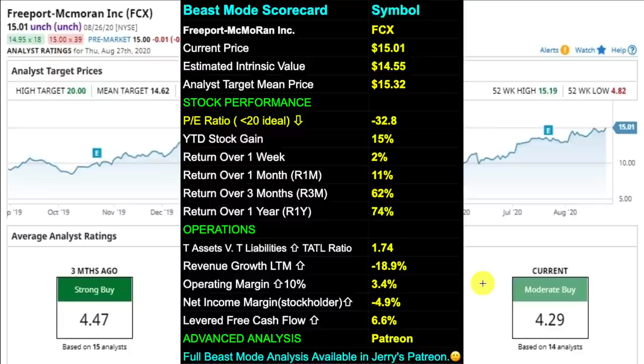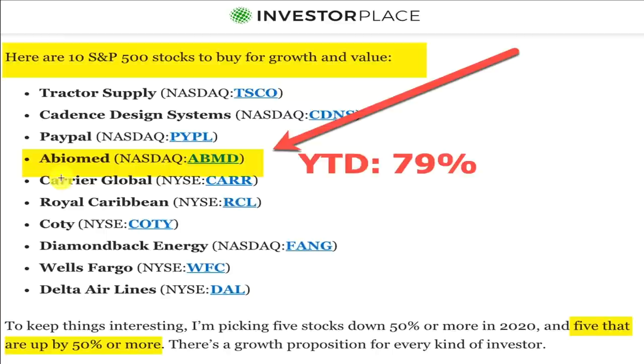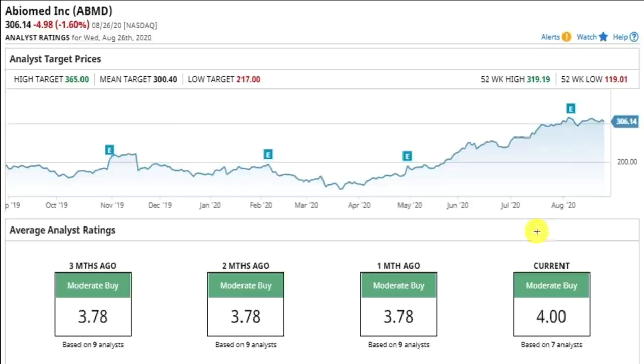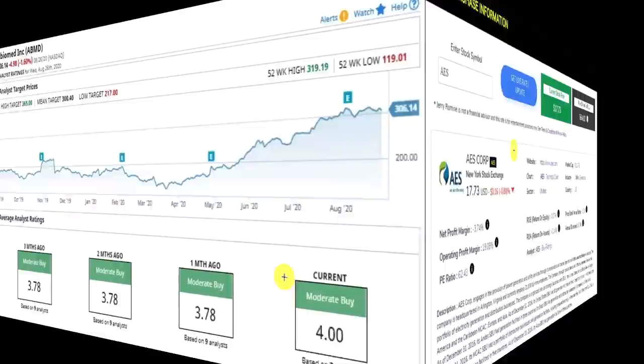Number five is ticker ABMD, in the healthcare sector. AbioMed is a medical devices company that manufactures the circulatory support device Impella, which is the world's smallest heart pump. In the news, ABMD is listed among the top 10 S&P 500 stocks to buy for growth and value, with a year-to-date gain of 79%. Analysts have them rated as a moderate buy. The Beast Mode scorecard shows a PE ratio of 86.9, 3-month return of 47%, revenue growth of 0.1%, TATTLE ratio of 8.46, operating margin of 28% (well above the S&P 500 average of 10.8%), net income margin of 19.9%, and levered free cash flow of 35.3%.